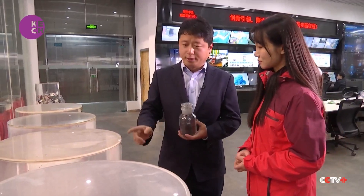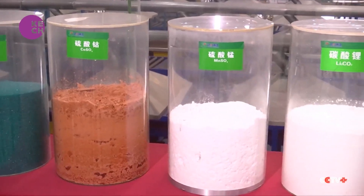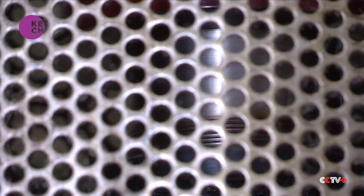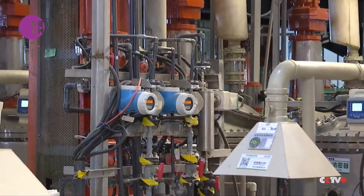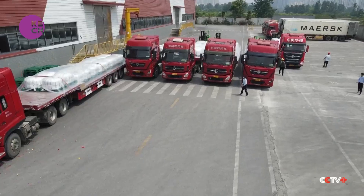Currently, our recycling technology has achieved a nickel and cobalt recovery rate of up to 99 percent, which means it's almost a lossless recycling process. The final step involves reintroducing these raw materials into the manufacturing process of new batteries, powering the creation of new eco-friendly vehicles.